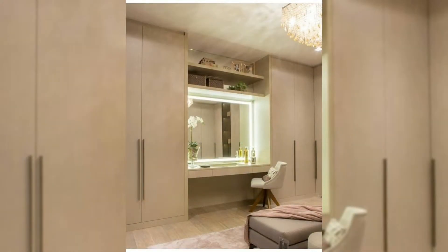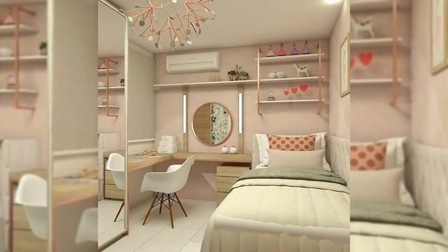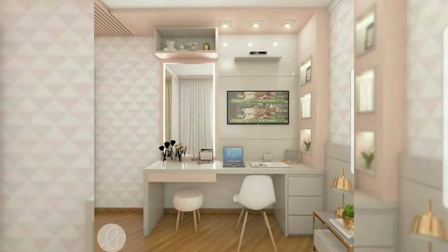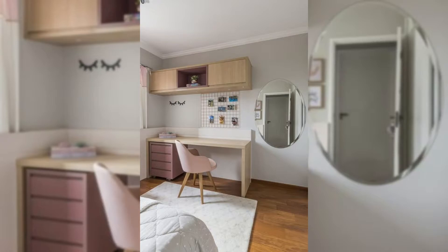Vanity table with mirror cabinet. This makeup vanity is calling your name with multiple storage compartments that include exclusive places to organize and showcase your jewelry. Mismatched earrings and tangled chains are a problem of the past.